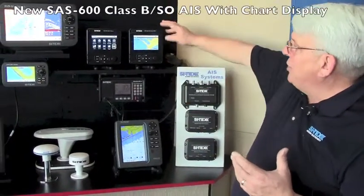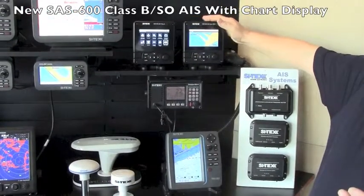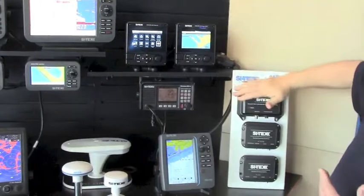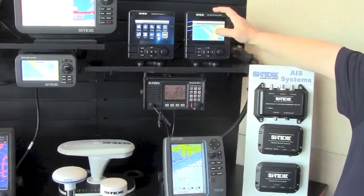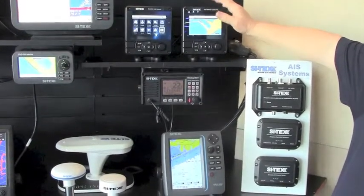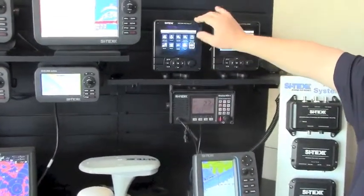We also have a new Class B SO or Class B Plus with a built-in display — that's the SAS 600. This has all the features of the MDA 5, but it also has Wi-Fi and a CMAP display built in, along with NMEA inputs and outputs and an Ethernet connection.